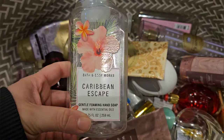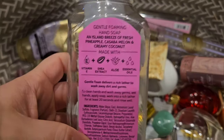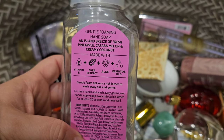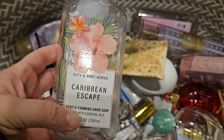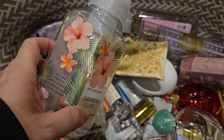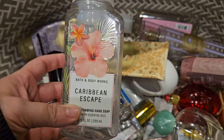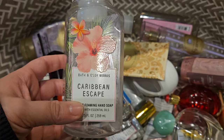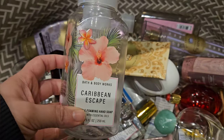We also used up this Caribbean Escape. It has scent notes of fresh pineapple, cassava melon, and creamy coconut. To me, this smells floral — I don't really smell fruitiness in this. I didn't really like this, and I don't even remember buying it. I feel like it came in a Mother's Day box or something, but glad it's gone.